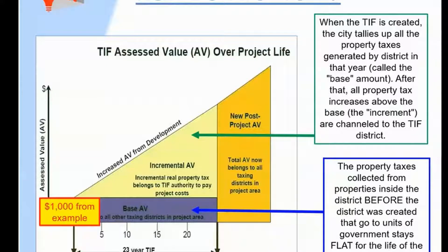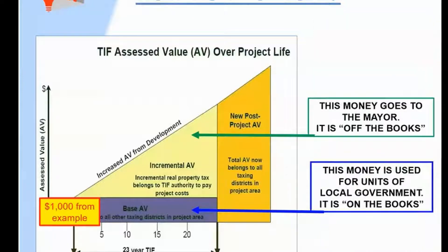The thing we like to call out is the money that is extracted from the TIF district does not go to the units of government that require those property tax dollars to operate. The base property taxes collected inside TIF districts that remain for the use of government go to our budgets and are on the books. But the money that goes from the increment into the TIF system is off the books, and it's controlled by the mayor.